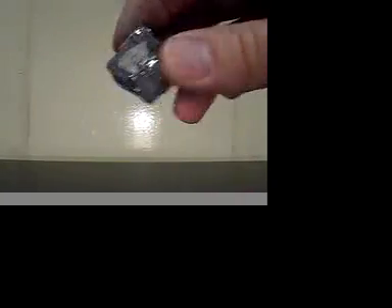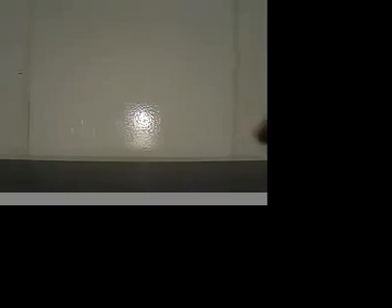And these are the metallic minerals on the Earth Science Reference Table: graphite, galena, magnetite, pyrite, and hematite. Now demonstrating the minerals that are very soft and non-metallic.